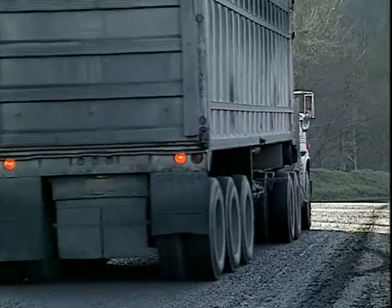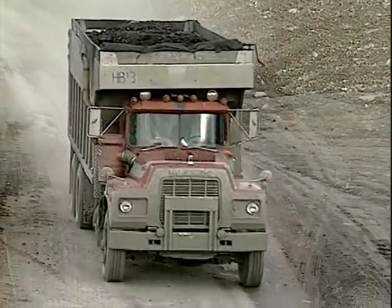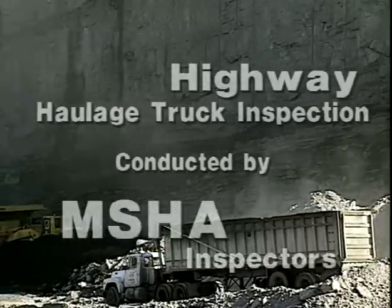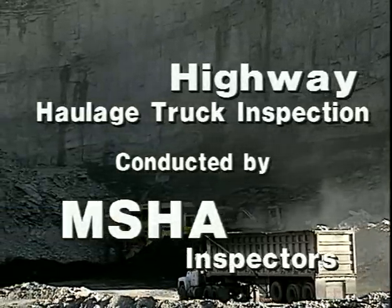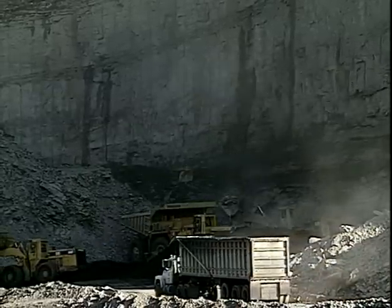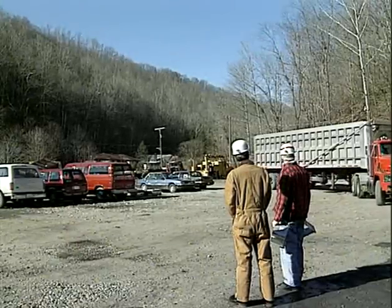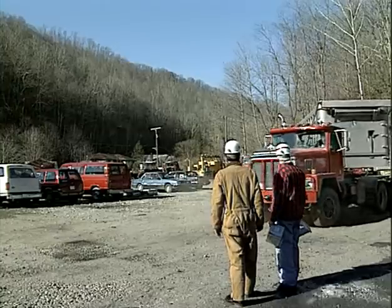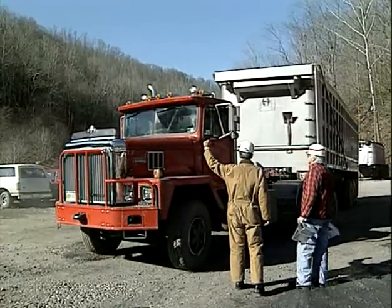In an effort to meet this growing challenge, MSHA inspection procedure is designed to be a quick but thorough inspection of the vehicle, concentrating on critical mechanical components. Select a safe location for performing the inspection. Find a level surface on mine property away from traffic.